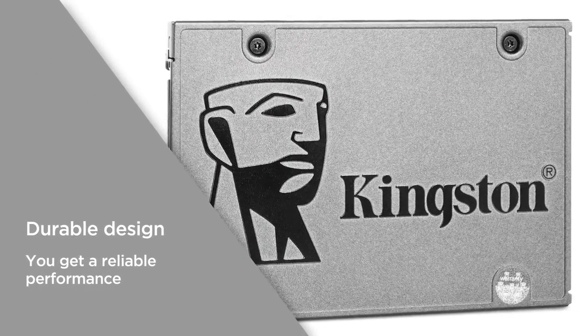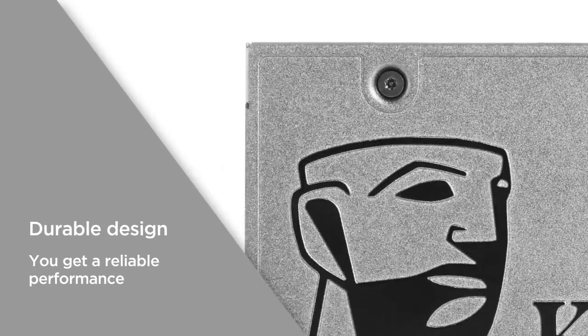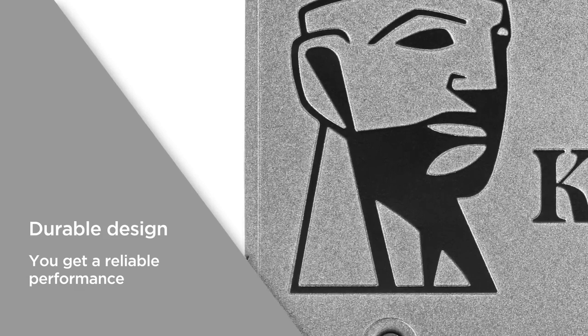With a durable design that includes shock and vibration resistance, you can be sure that all of your data is safe. No matter what device you use it with, you get a reliable performance.